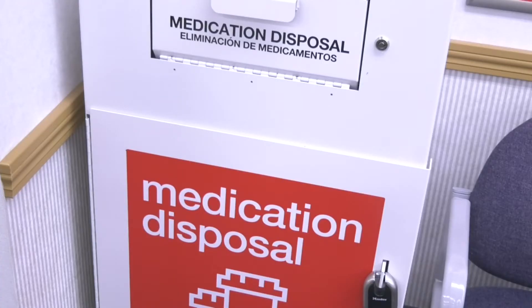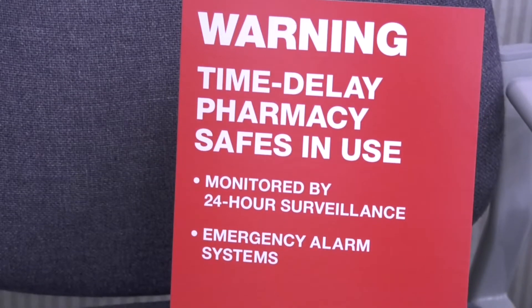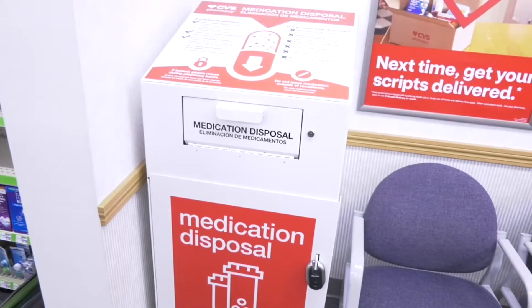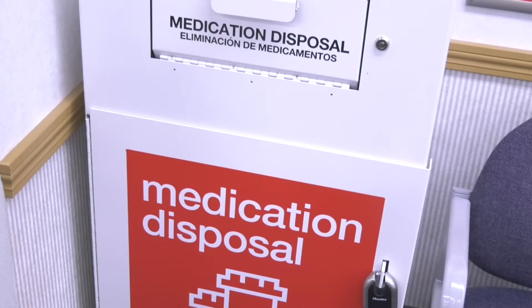Another way CVS Pharmacy is keeping drugs out of the wrong hands is by placing a medication disposal drop-off box inside their stores. CVS also has programs such as the drug disposal kiosk to get medications out of your homes and back to be destroyed in a safe way, so that people don't obtain unused medications. This also decreases the likelihood of people starting to take drugs.